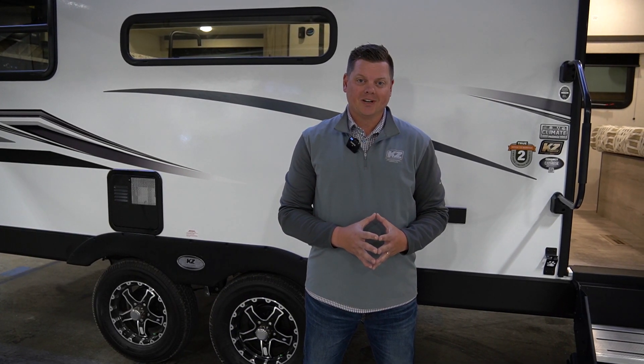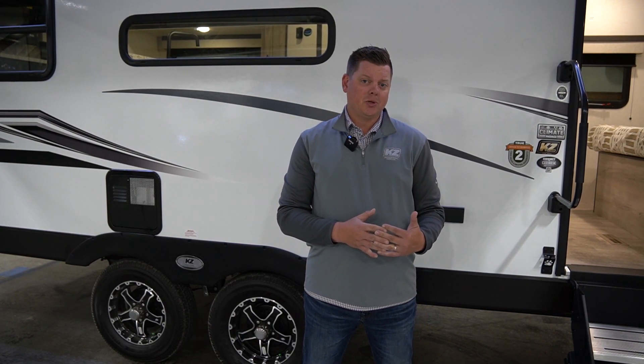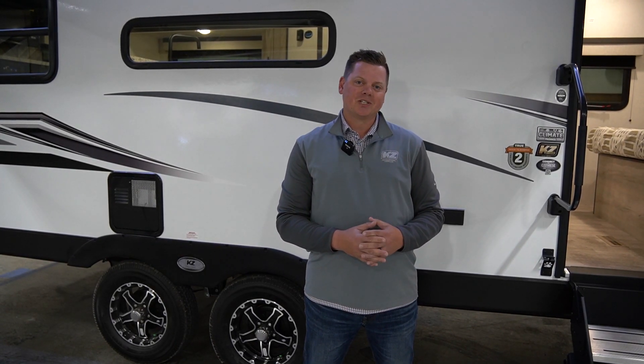Hi, everyone. I'm Chris Cook, I'm the District Sales Manager here at KZRV, and I want to show you a brand new one-of-a-kind floor plan, a 221RESE. So let's go inside and check it out.